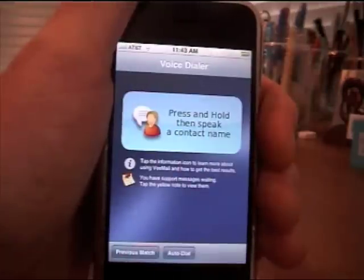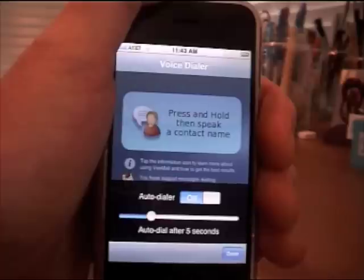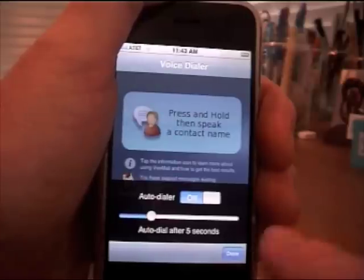There are a number of options that can be applied to Voice Dialer. One is the amount of time to wait between when Voice Dialer looks up my contact and automatically dialing the number. Here I've set the Auto Dialer for a 5-second delay.